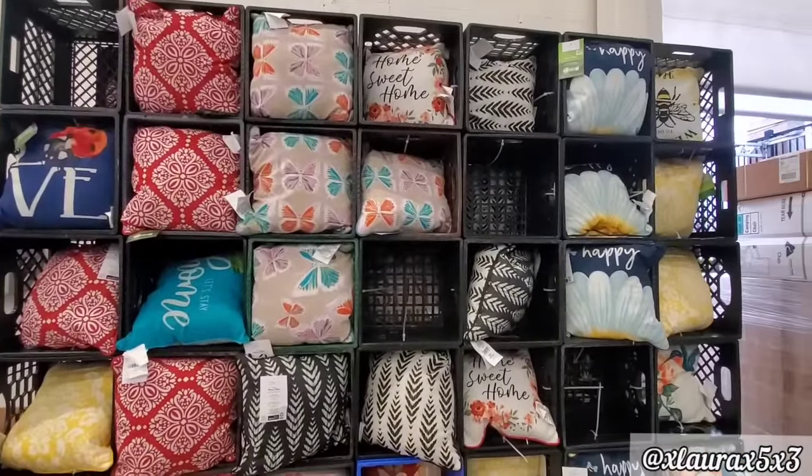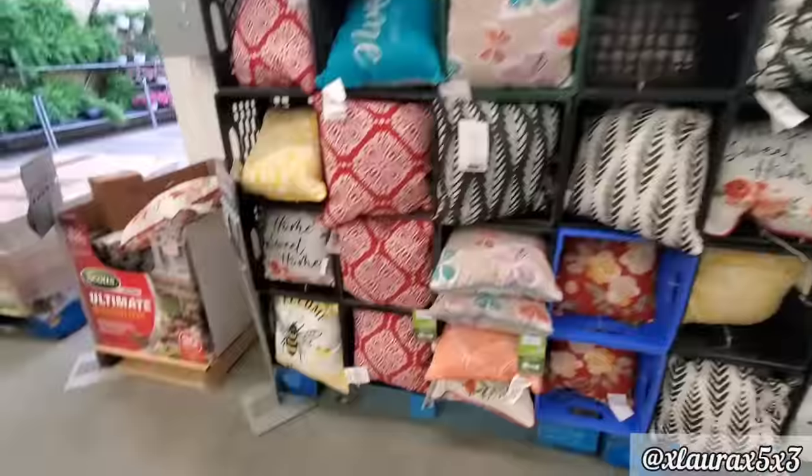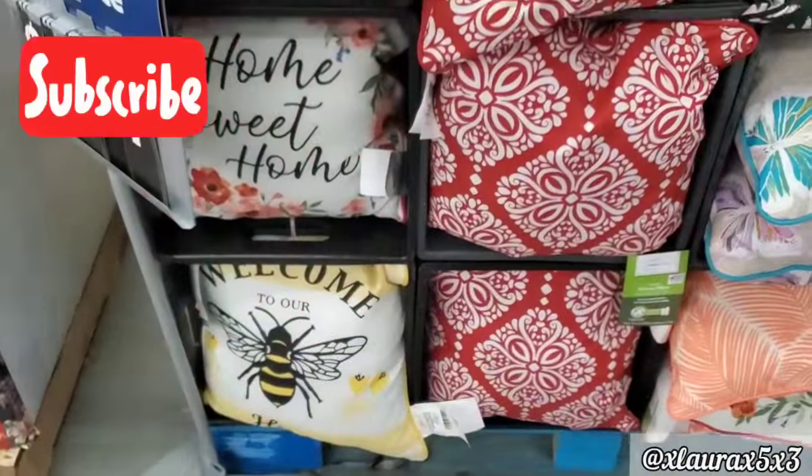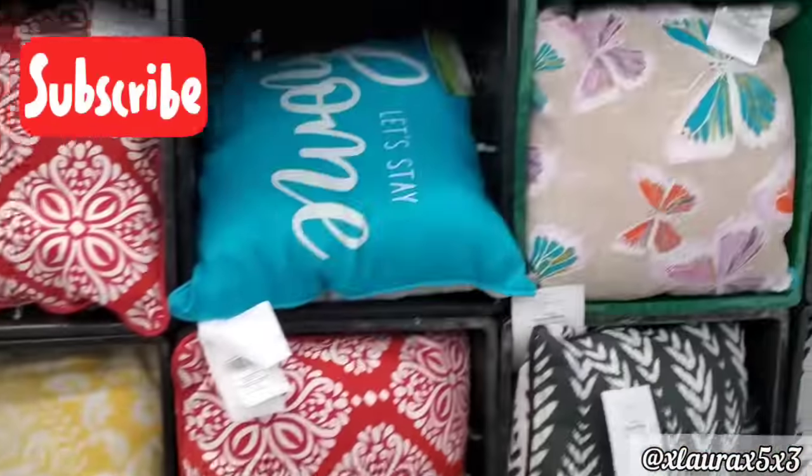I also have a Walmart playlist that I will also link. So they have their display of pillows — all of these are $5.87. These are outdoor pillows.